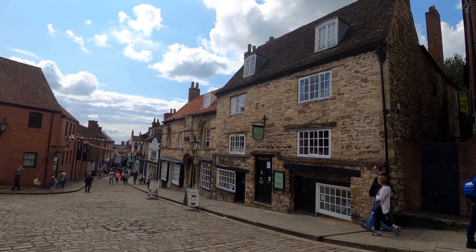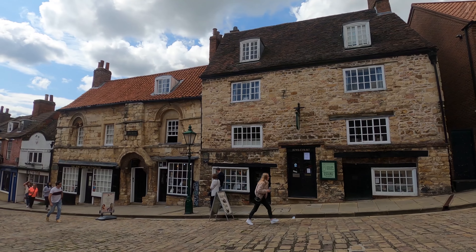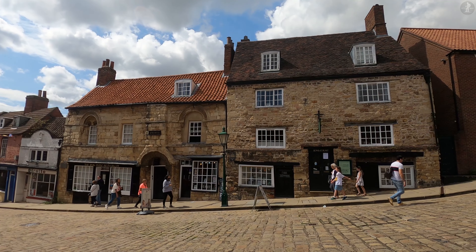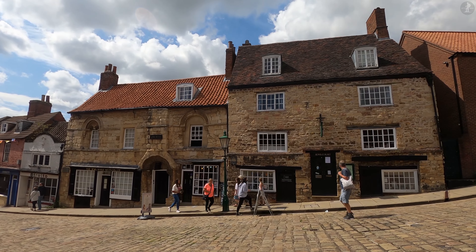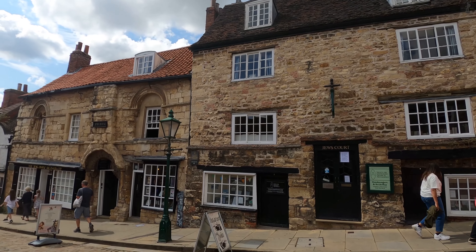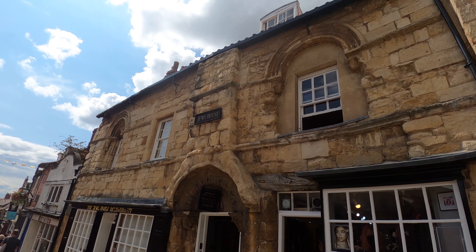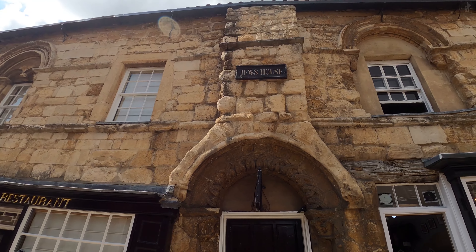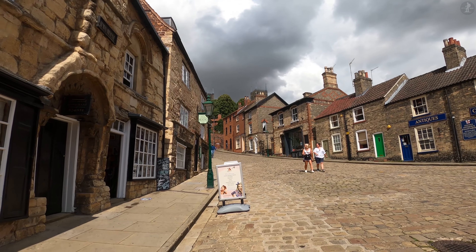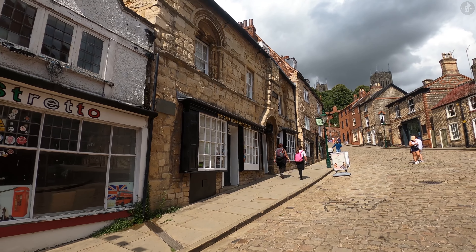These two buildings bear a passing resemblance to the Norman's House that we passed further back up Steep Hill, and it's the one on the left that may be the holder of that European record. It's known as the Jew's House, and it was built in the year 1150, neighboured on our right by Jew's Court, a much newer building of the 18th century, which may have once been used as a synagogue. The Jew's House gained its name from a Jewish lady known as Belisette of Wallingford, who lived inside in the 13th century. She was executed in the year 1287 for clipping gold coins to make counterfeit currency. Her death came just before a dark period for Lincoln's sizeable Jewish community, who were expelled from England in 1290, after which point the Jew's House was seized by the authorities.